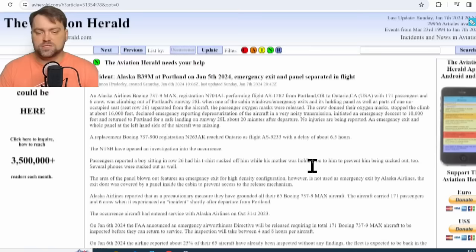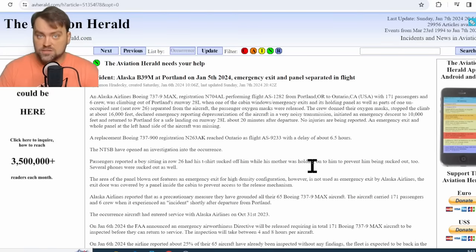In our case, we have the Alaska Airlines Boeing 737-9 MAX — the longer version of the Boeing 737. The registration is shown on screen. The flight was AS1282 from Portland to Ontario, with 171 passengers on board together with six crew members — 177 persons on board total.